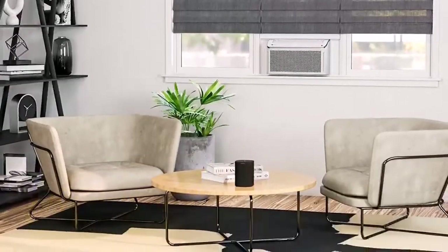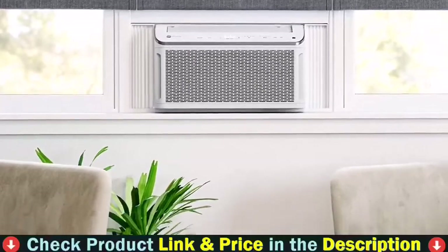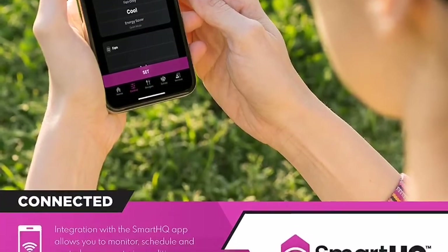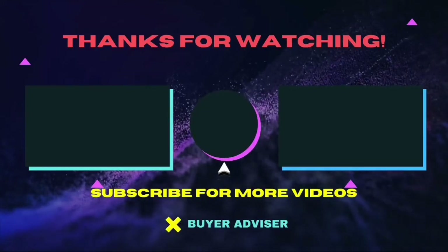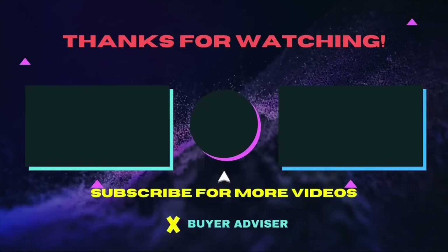Integration with the Smart HQ app allows you to monitor, schedule, and control your smart air conditioner from anywhere, while compatibility with Amazon Alexa and Google Assistant makes everyday tasks easier than ever before. Thanks for watching this video. Hope this guide will help you make your decision easier. Don't forget to subscribe to our channel for more guides and special tips on your feed.